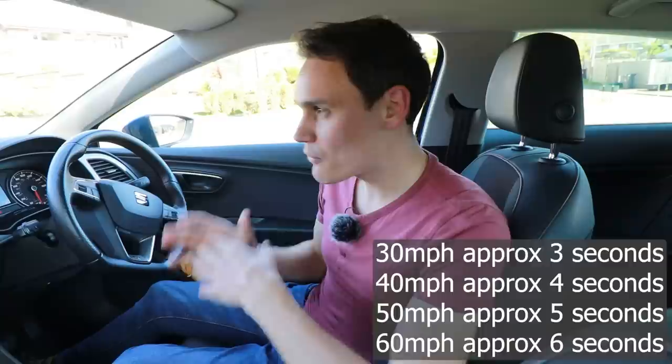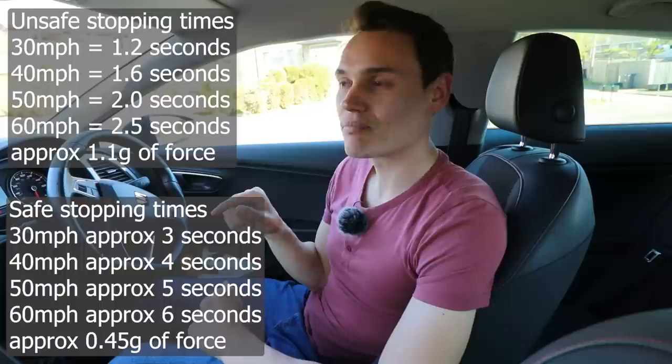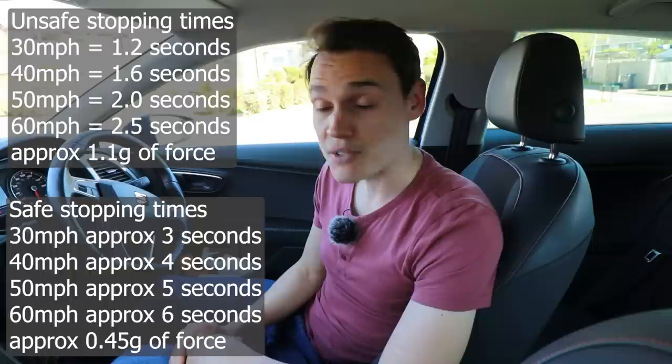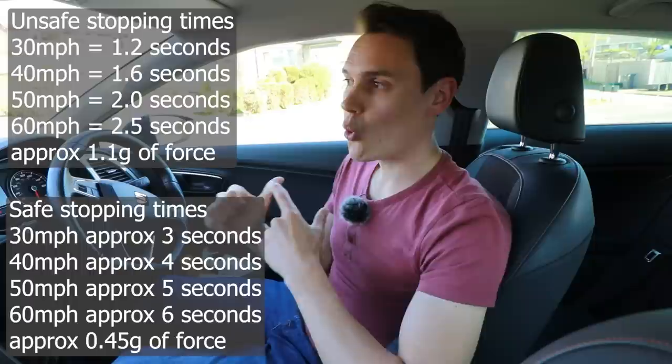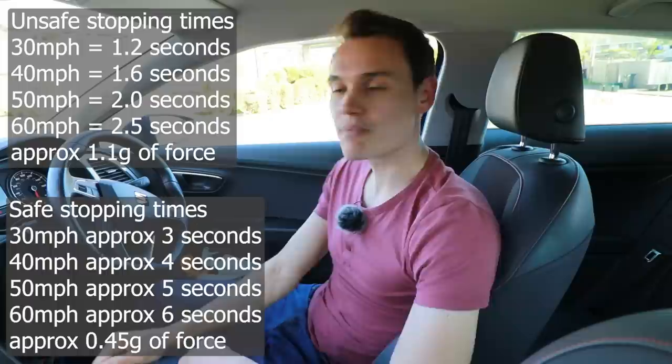So stopping from 30 nicely is going to take about four seconds including reaction time, but amber only lasts three seconds. So if you're approaching traffic lights and you're just over three seconds away and they turn amber, they're going to be red before you cross that line. You have one of two choices: brake harder than is comfortable — or should I say safe — or run the red light and risk getting points on your license, a fine, and the danger of running a red.